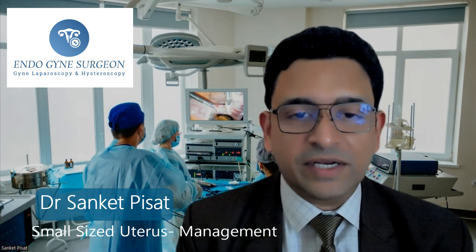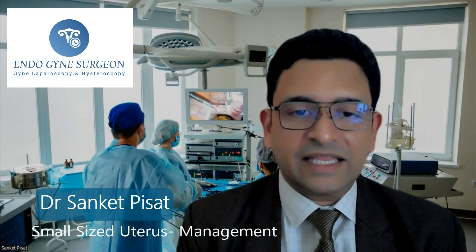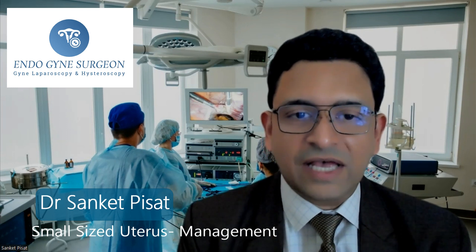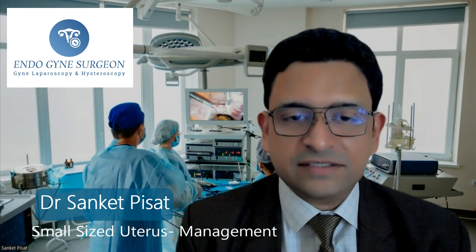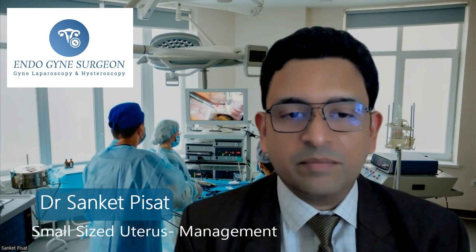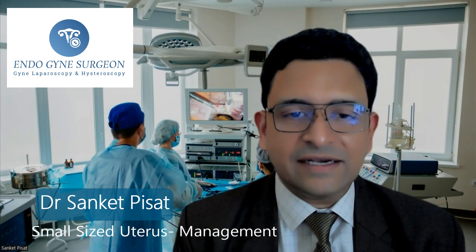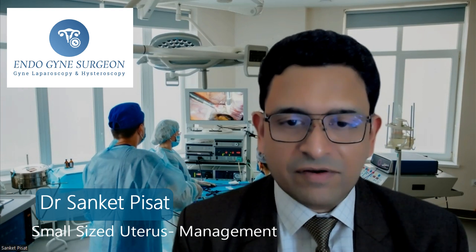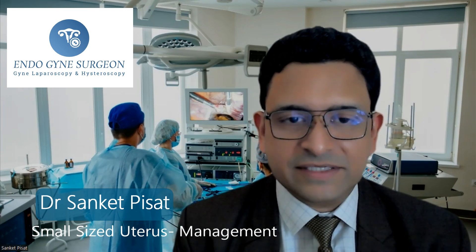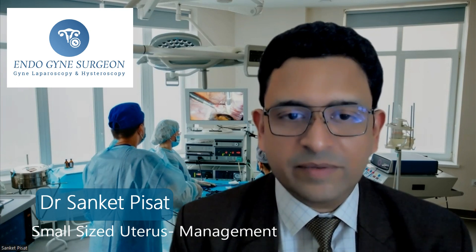Generally, these are the kind of patients who are young. They have never had a period in their life at all and they have never been able to conceive. Some of these patients also have an underdeveloped vagina, in which case surgery is required to re-establish the vaginal size before intercourse. And in some cases, one can give hormones to slightly enlarge the size of the uterus. However, in some cases, the uterus is extremely hypoplastic or is aplastic, meaning that there is no development of the uterus at all, and such conditions cannot really be treated by surgery.